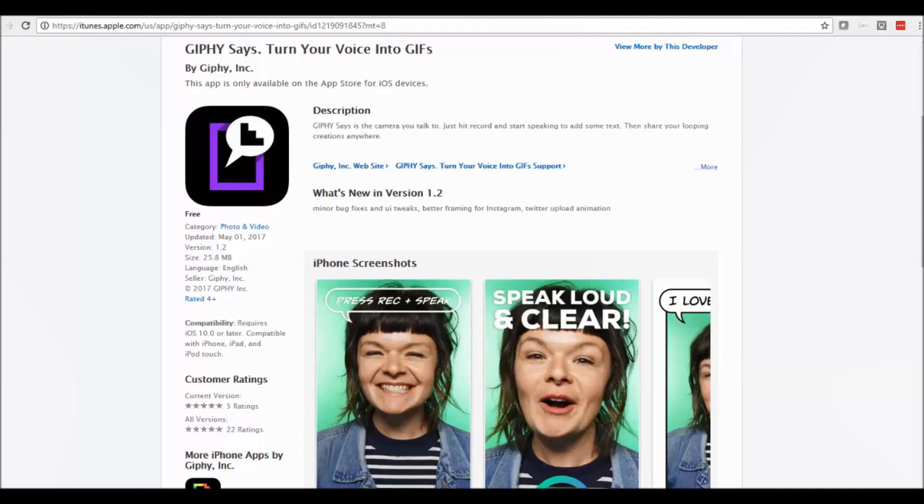Giphy Says enables you to create them really, really quickly. It is an iTunes app, so an Apple one, but there is also an Android one.